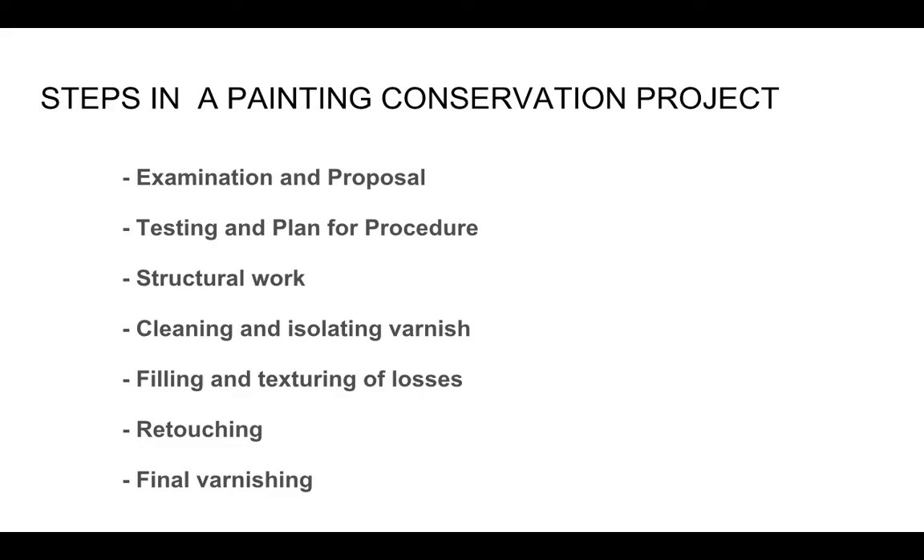Then comes the filling and texturing. When there are losses or paint chips, they have to be compensated — filled with a gesso or a putty, shaped and textured usually with a blade, sometimes with the tip of a small tool to create this texture. The area around it is cleaned up and then the retouching starts just in those areas. Then final varnishing, which I will talk about later — it's usually to knit the whole thing together with one coat of something that will even out the uneven glossiness.